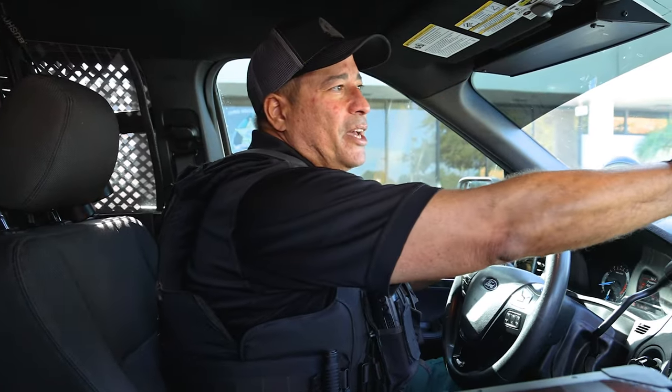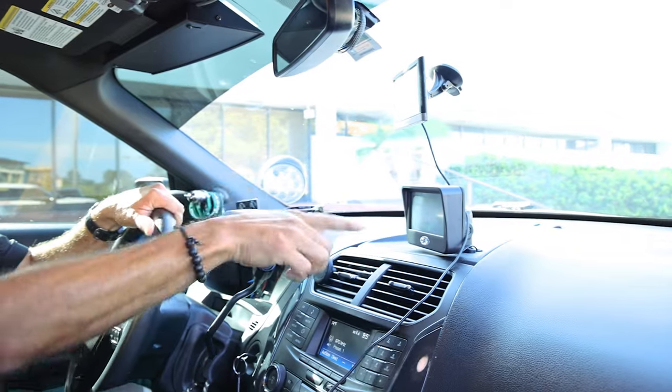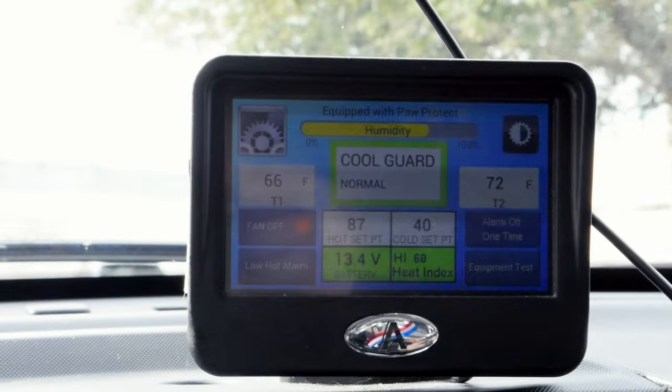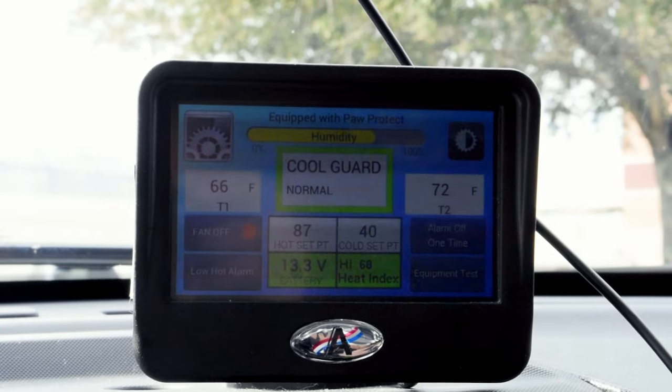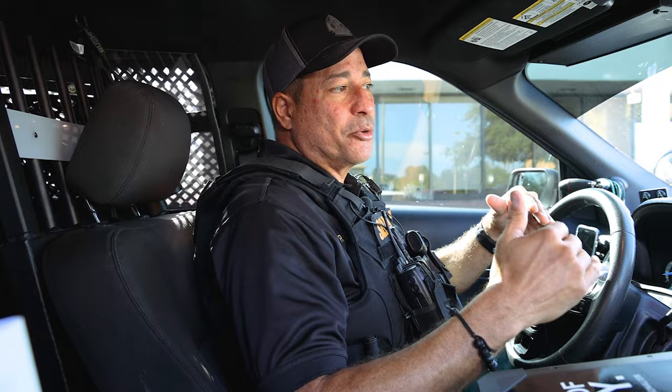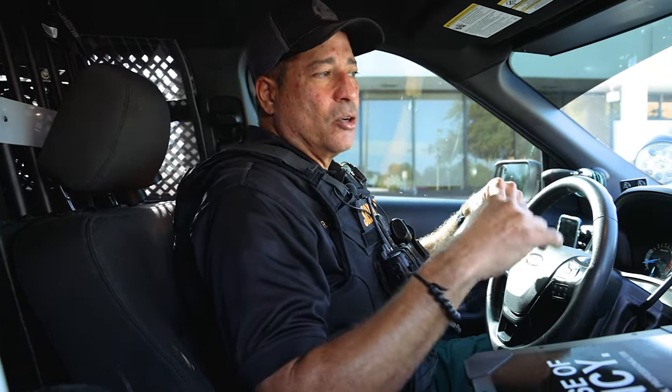We have my GPS of course. We also have our Cool Guard. So what that does is, if you have a K9 car, you have one of these in there, and it gives the temperature in the car in two different spots just to make sure. And if it goes below a certain temperature that I have it set at, it'll honk the horn, flash the lights, and let me know it's getting too hot in here for the dog.